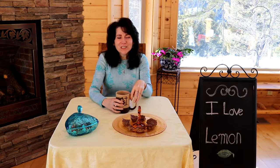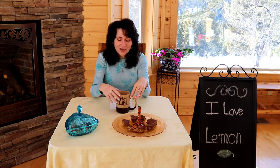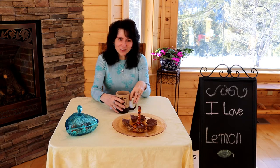Hello, I'm Nancy Quinn. I'm so glad you're here for High Noon Tea today. You know, it is cold outside, but as you can tell, I'm just really in the mood for spring. And so I decided to talk to you today about I Love Lemon Tea.